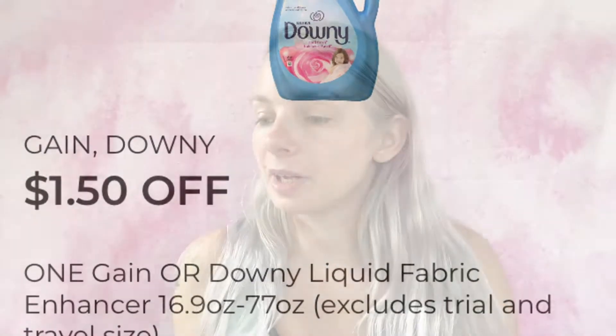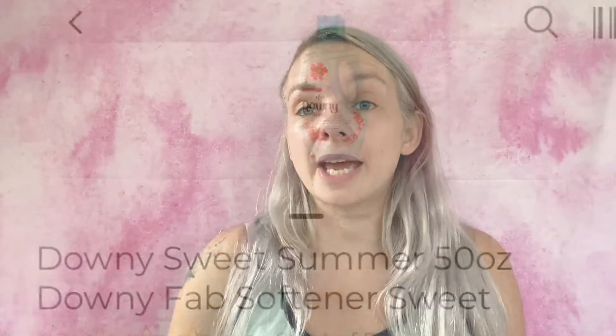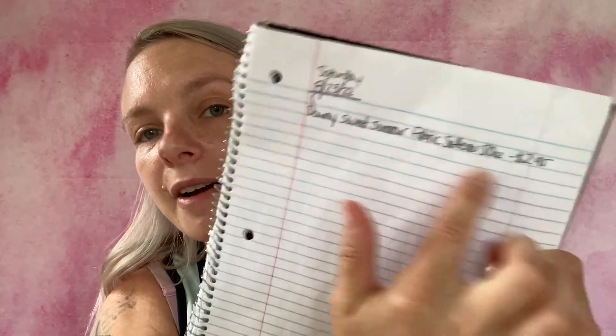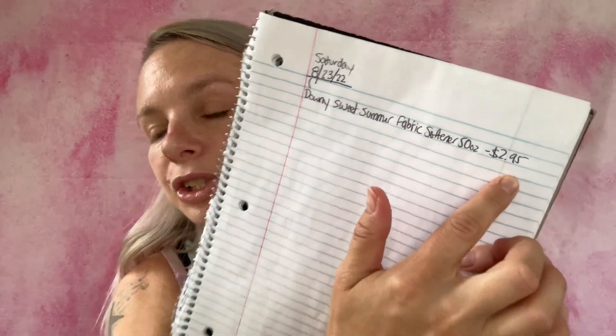The first coupon I'm going to be using is $1.50 off one Gain or Downy liquid fabric enhancer, 16.9 ounce to 77 ounces. I'm going to be getting the Downy Sweet Summer 50-ounce fabric softener. I have my list started — Saturday 8/23/22. The Downy Sweet Summer fabric softener 50 ounces is $2.95, on sale from a regular price of $3.75. That's a fantastic deal with a $1.50 off coupon. Adding it to my in-app list — we are at $1.54.